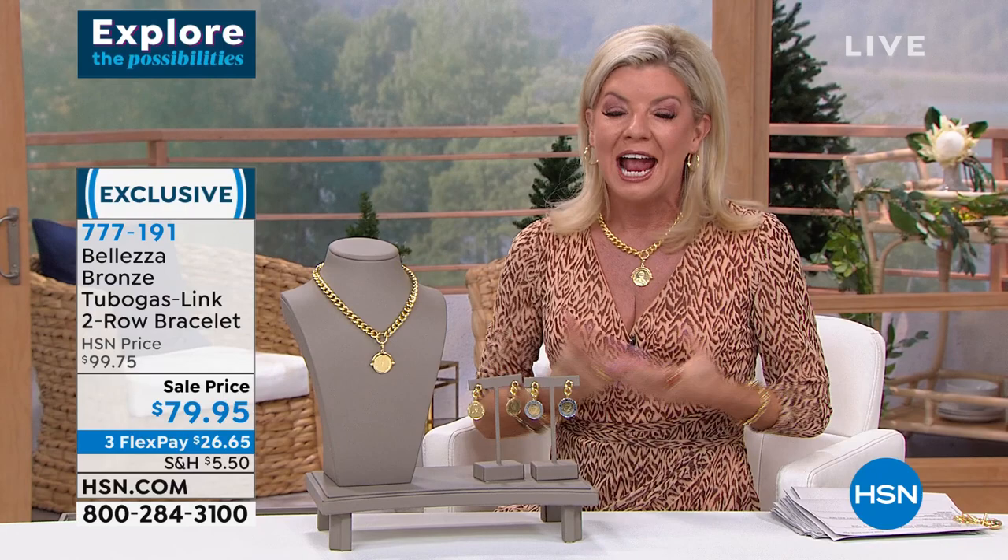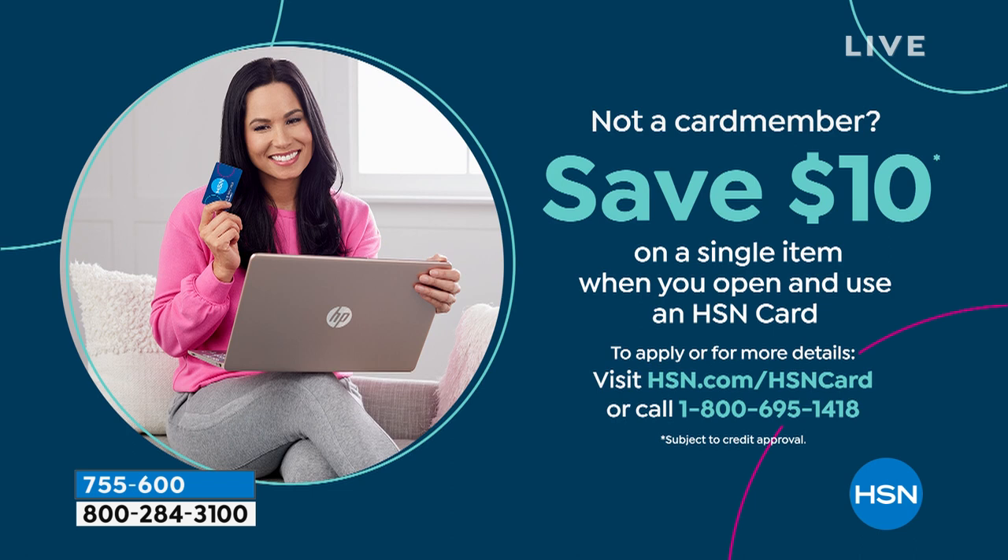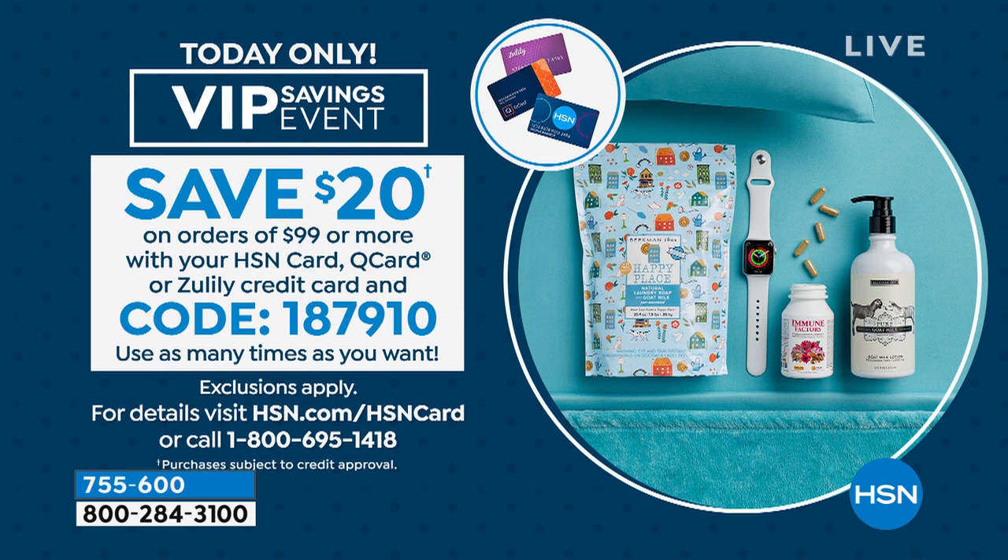This is not all-sales-final. Take advantage of FlexPay — split your payments over three months. With the HSN Charge Card you can add an additional month to FlexPay, or apply today and take $10 off your first purchase. HSN Charge Card holders: we have a special VIP savings event today. The code is 1879-10. Once you reach $99, that code automatically deducts $20 — and you can use it over and over again up until midnight tonight.